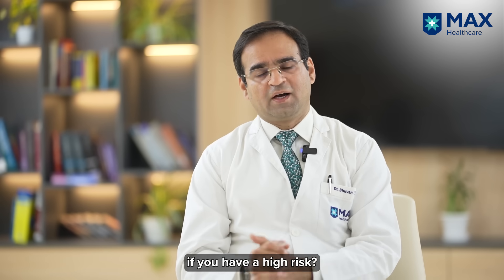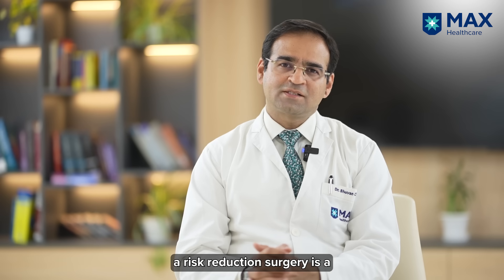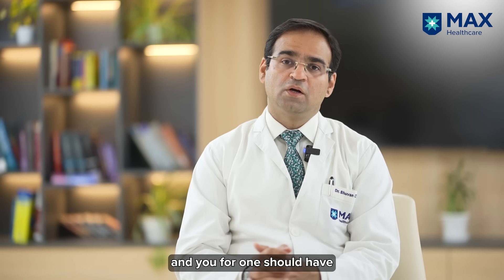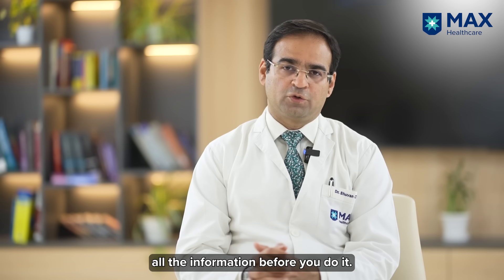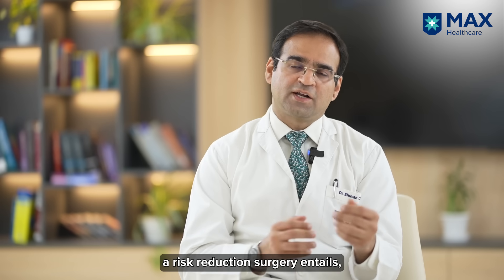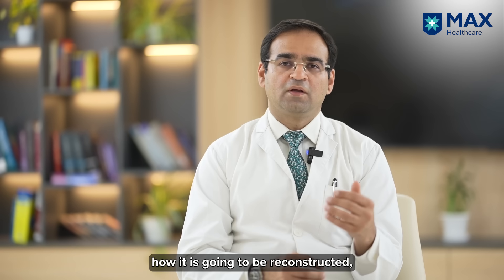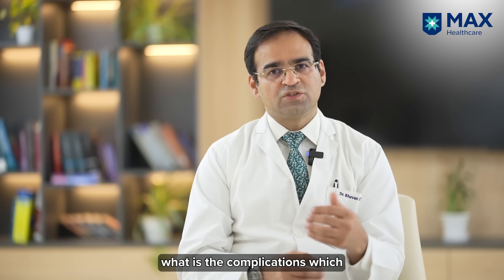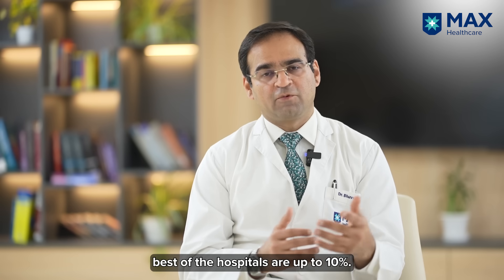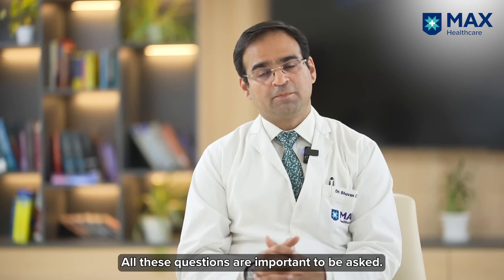If you have a high risk, please understand that undergoing a risk reduction surgery is a very personal and emotional decision, and you should have all the information before you do it. Always have a discussion with your oncologist to understand what the risk reduction surgery entails, what is going to be removed, how it is going to be reconstructed, and what the complications are — because even in the best hospitals, complications are upward of 10%. Ask about the type of reconstruction you are looking at.